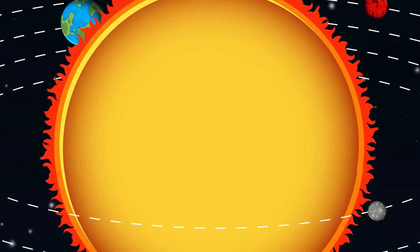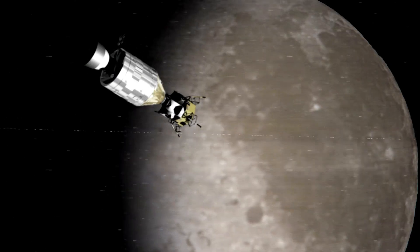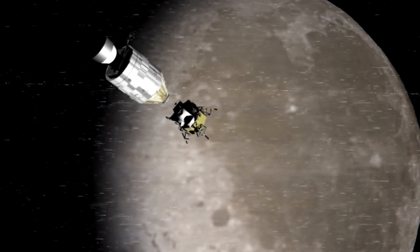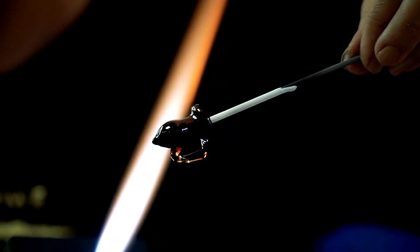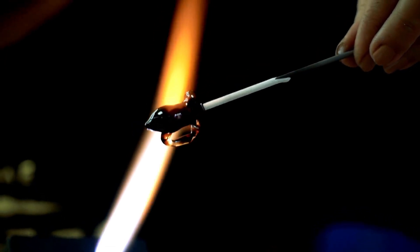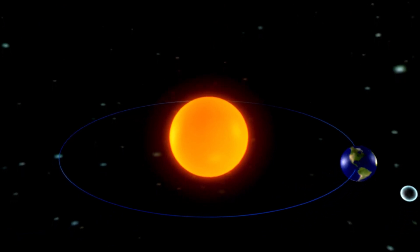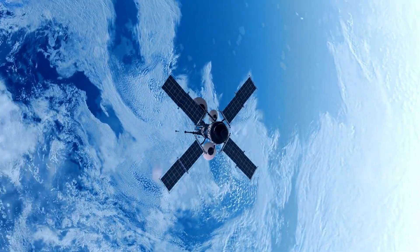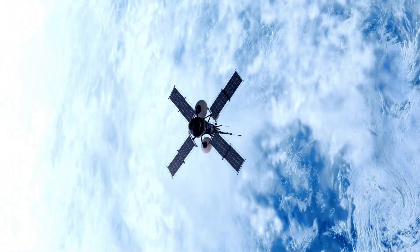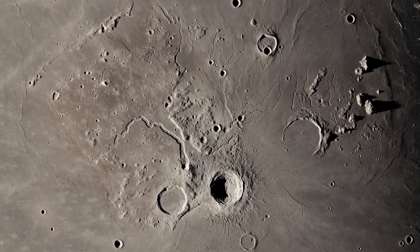Even though Mercury is not considered a candidate for life, the presence of organic compounds hints at something deeper. These molecules are the building blocks of life, and finding them on Mercury suggests that the materials necessary for life are more widespread than we had imagined. It also offers insight into the early solar system — how organic matter formed, where it travelled, and how it was preserved. One leading theory is that comets, known for their rich organic content, bombarded Mercury in its early history, depositing these materials on its surface. If true, this provides a fascinating glimpse into how planets, even the most inhospitable ones, might serve as archives of solar system history, preserving clues about the processes that shaped the building blocks of life across space.